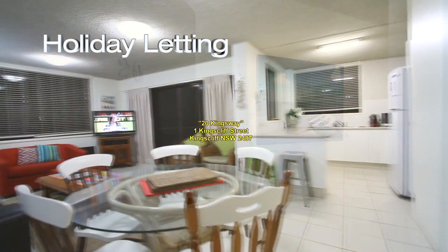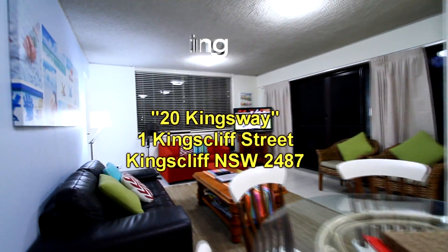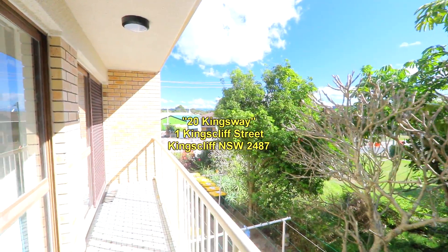Welcome to another video presentation by Kings of Sales and Rentals. This time we're looking at 20 Kingsway — an updated three bedroom unit close to town.